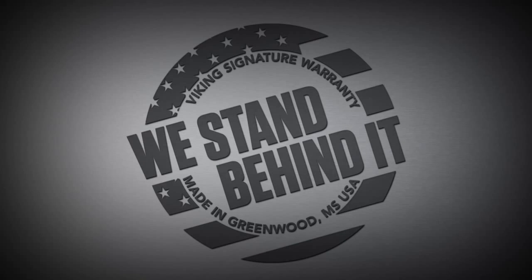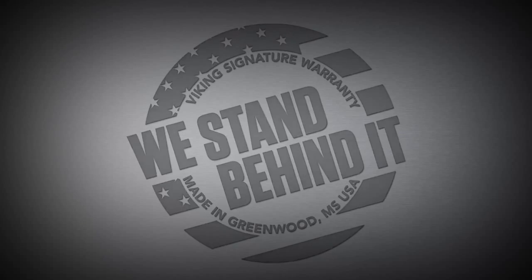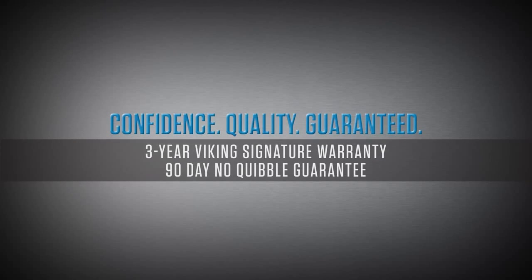Viking also has the longest, strongest warranty in the industry. We have a three-year signature parts and labor warranty on the product. We also have a no-cobble policy, which states that in the first 90 days that you purchase a Viking product, in the unlikely event a manufacturer defect happens, we will repair it or replace it.